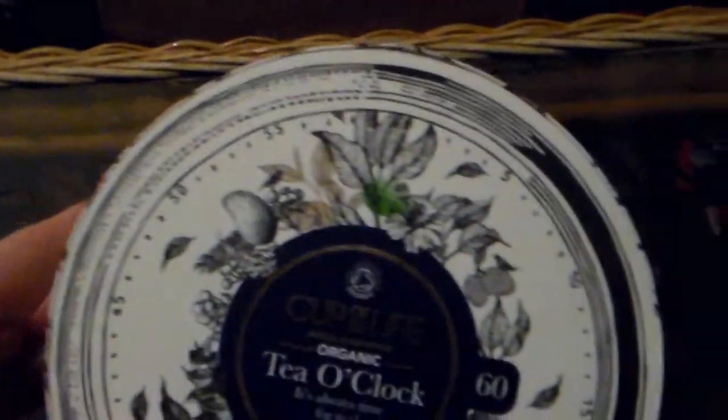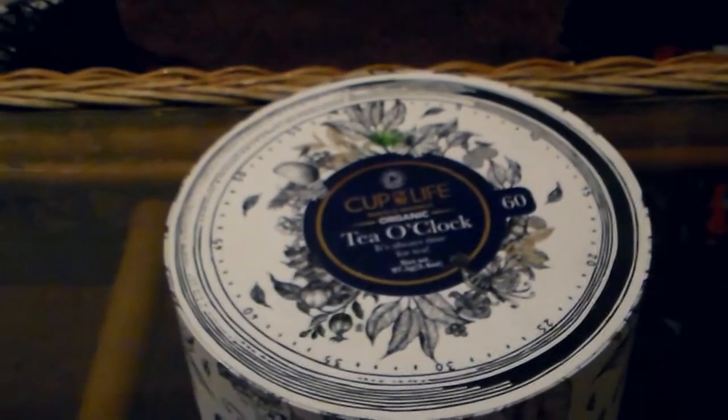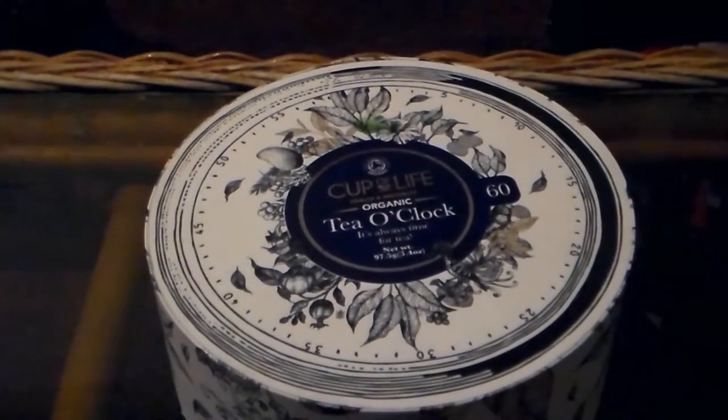Looking at the box, it's designed to look a little bit like a clock — Tea O'Clock. Turning it over on the back, it mostly just repeats what's on the tea bags. It is part of the Soil Association certification, so it's all organic and certified. Let's get our cups and saucers out and get the kettle on.